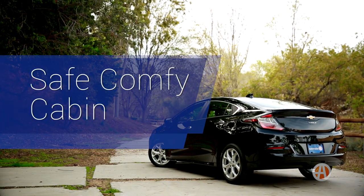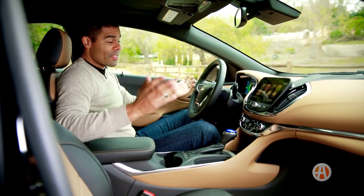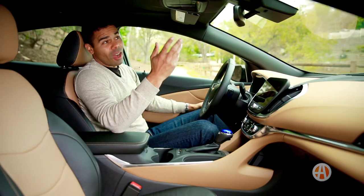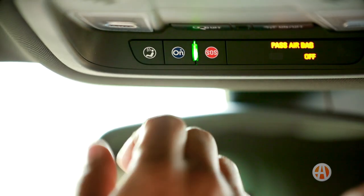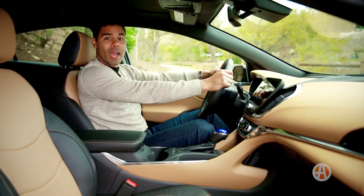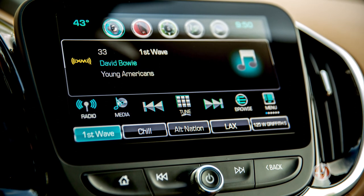Safe, comfy cabin. The Chevrolet takes safety seriously, and the Volt has no shortcomings on safety features. Standard is the OnStar Emergency Communication System, which has an emergency assist button as well as an array of others. Fairly smooth and quiet behind the wheel, and the user-friendly controls keep you focused on the road ahead.